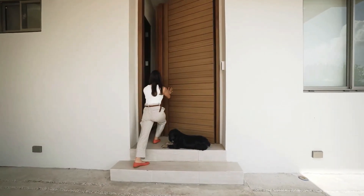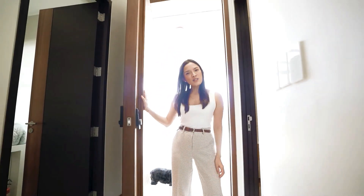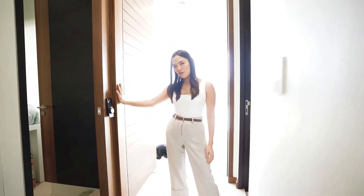I love how large the entrance is. The door is actually equipped with a smart lock and a smart video doorbell.